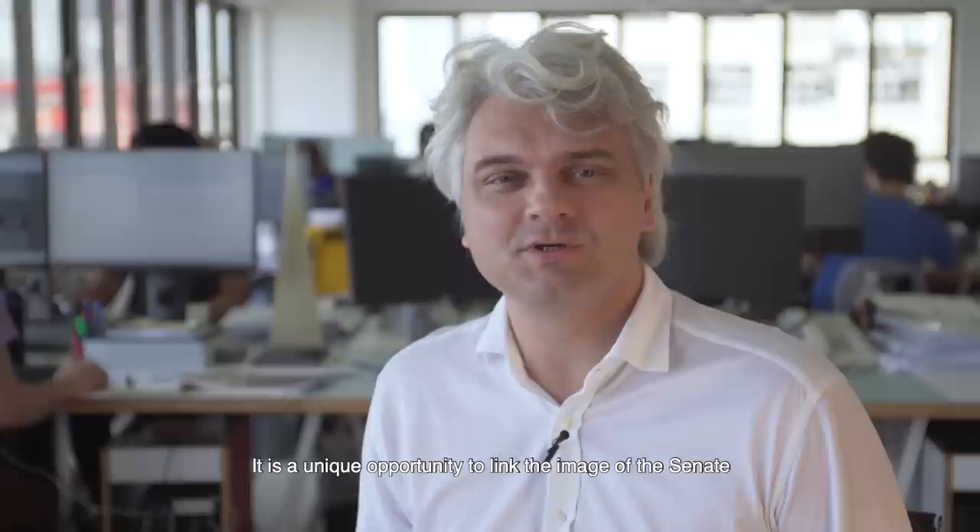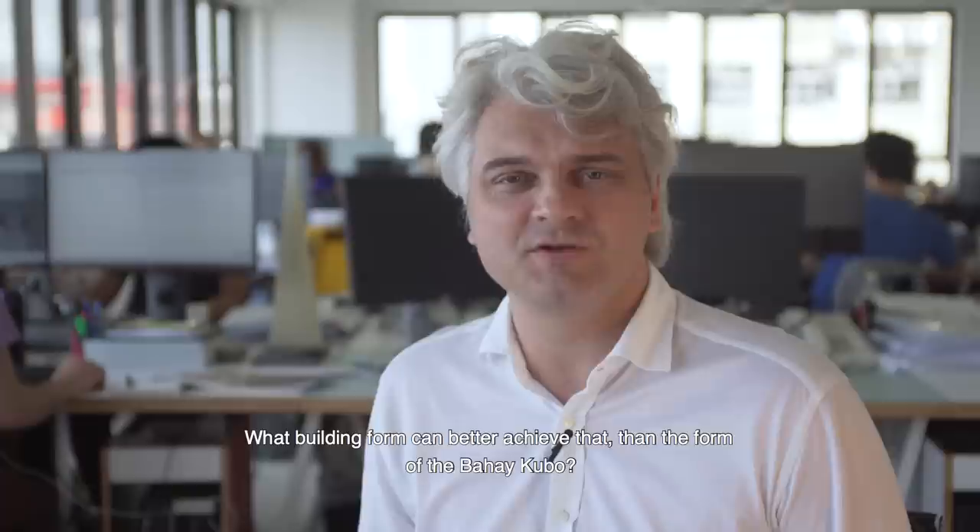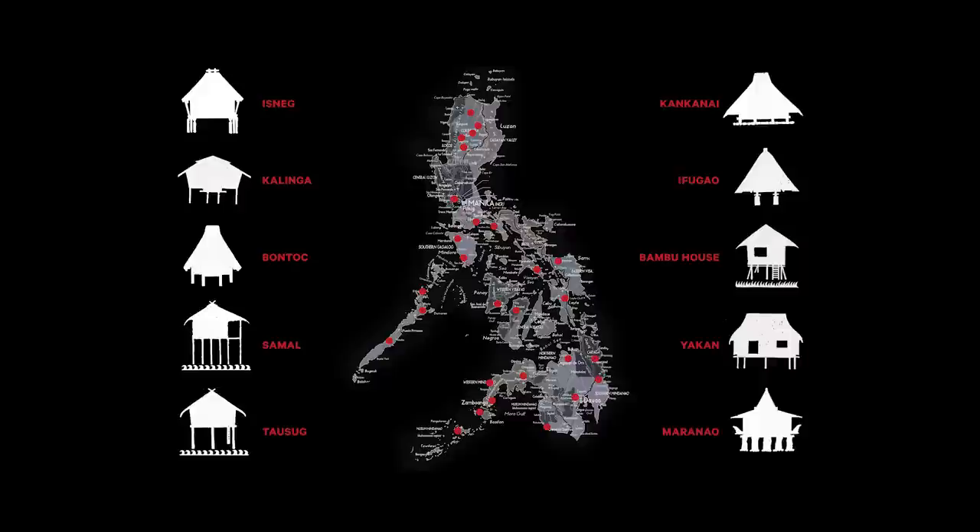Soon the Senate of the Philippines will move to a new building in Tanguyang City, Manila. It is a unique opportunity to link the image of the Senate with an iconic building that cares about people's well-being, about the environment, and about Filipino culture.